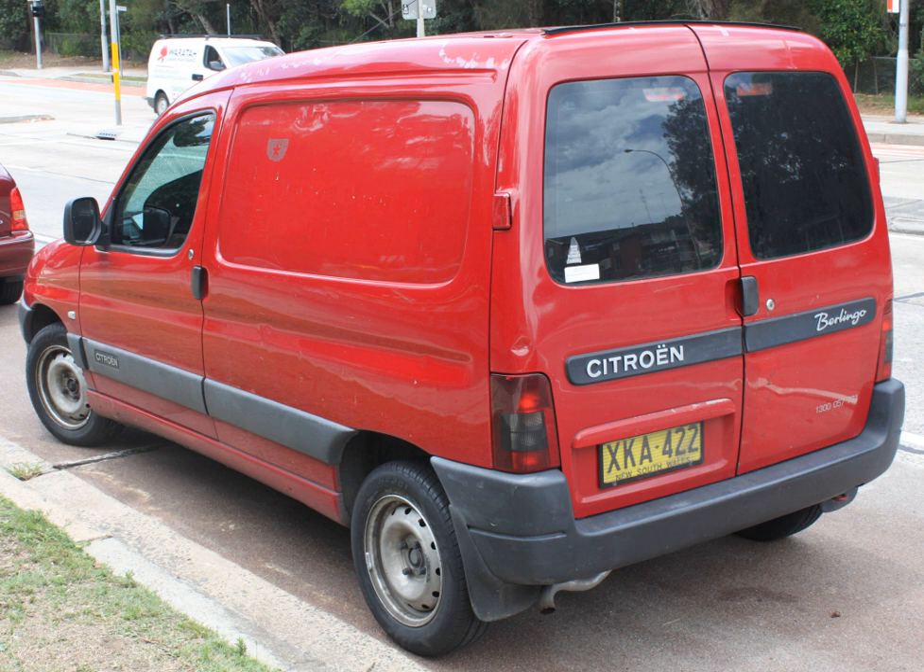The first Holden panel van produced in Australia was the FJ Holden, which was released in December 1953, although many manufacturers offered panel vans in their range prior to this. As per many Australian panel vans, it was based on the ute model with additional bodywork at the rear. In May 1961, Ford Australia released a panel van version of the XK Falcon, marketed as the 'Sedan Delivery' body style. The first panel van by Chrysler Valiant was part of the CL Valiant model range and was introduced in April 1977.